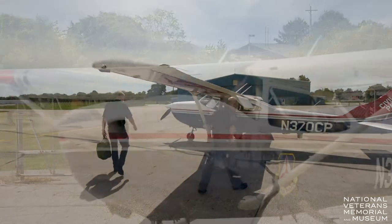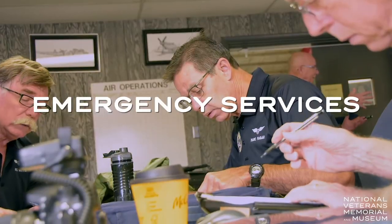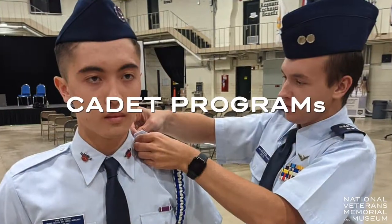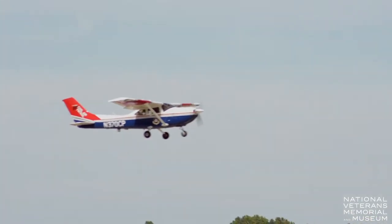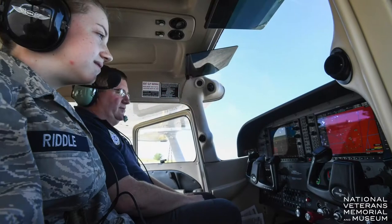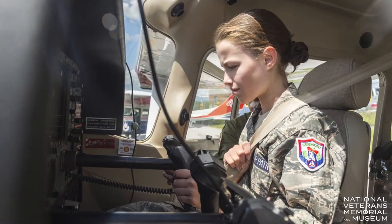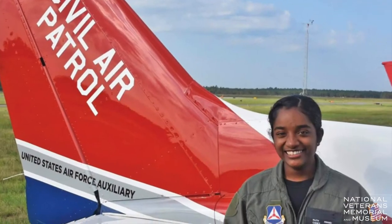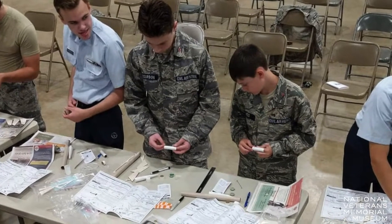We are unpaid volunteers. We have three major programs: emergency services, cadet programs, and aerospace. The aerospace one is actually kind of fun because we go out and allow our cadets to learn how to fly aircraft. We do have programs now where they're able to go on and get their pilot's license. We've changed our mission and programs a little bit over the years to get more and more youth involved.